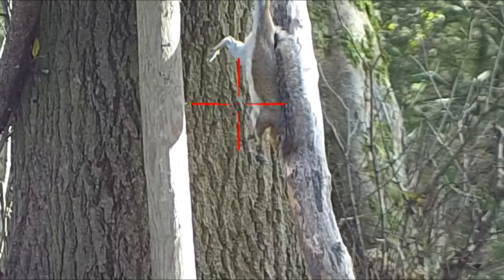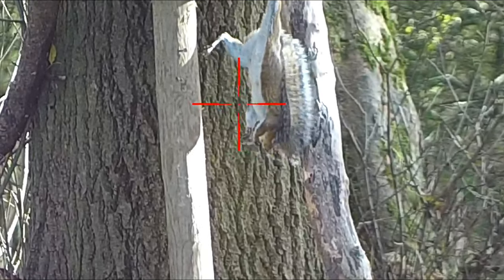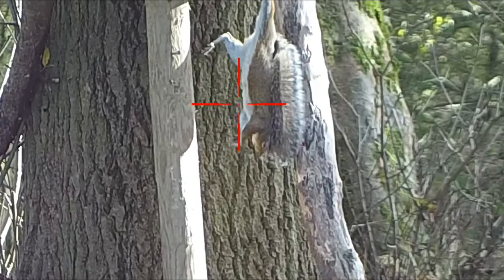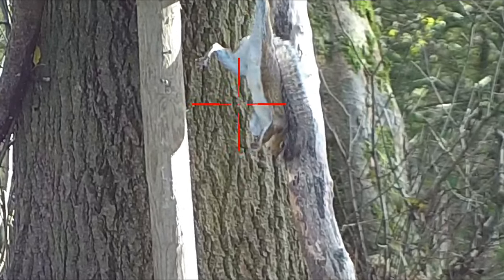Through winter you tend to get the early ones just after first light — those are your local squirrels. And then you get your travelling squirrels, because they will travel for food, and you get them late into the morning and into early afternoon.